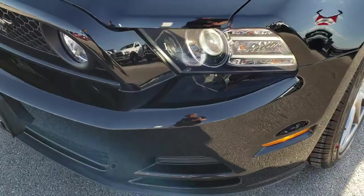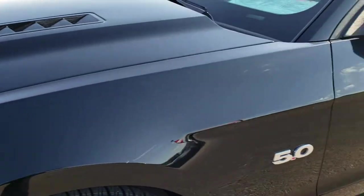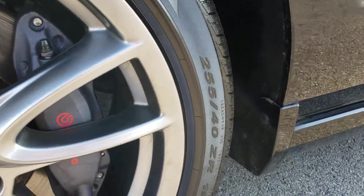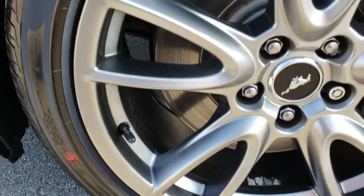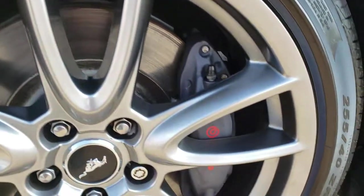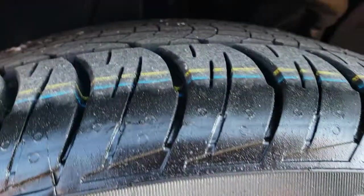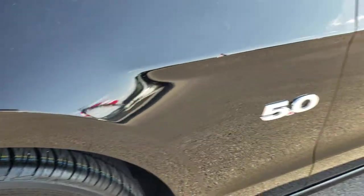The front bumper is in excellent shape — I didn't see any dents or cracks on it. It comes with brand new Pirelli P Zero 255/40 ZR19 tires, and they have painted alloy rims. This one has the Brembo brakes with the performance package. These tires are brand new — you can see them right there; we put them on in our shop.